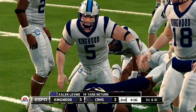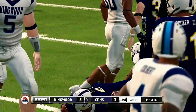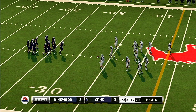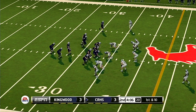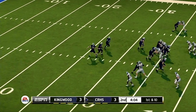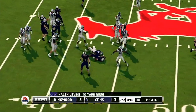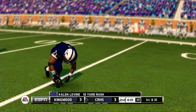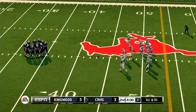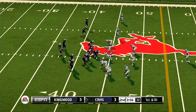Levine takes it at the 20 and down he goes at the 33-yard line. This is the point in the game where you don't want to make any mistakes that give the other guys a reason to feel more confident going into halftime. He makes it out to about the 43. From their own 43-yard line, first down.